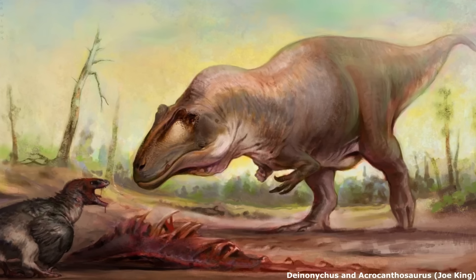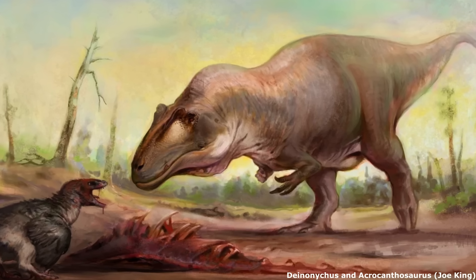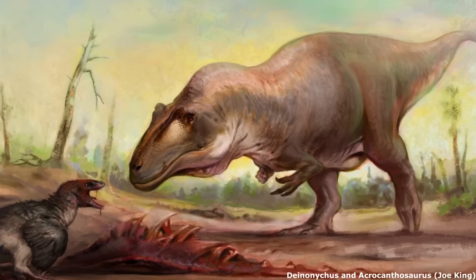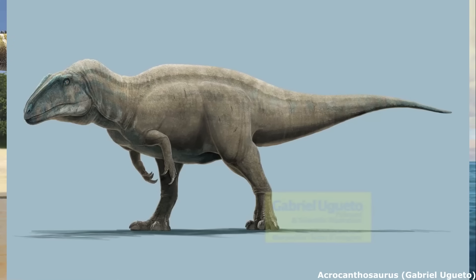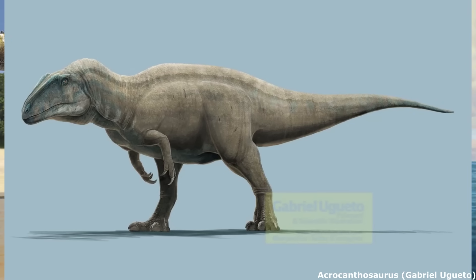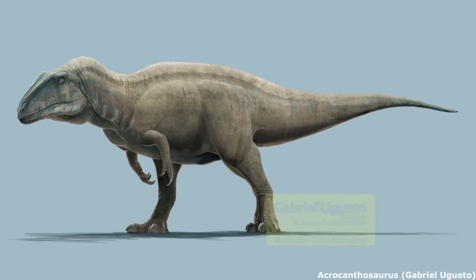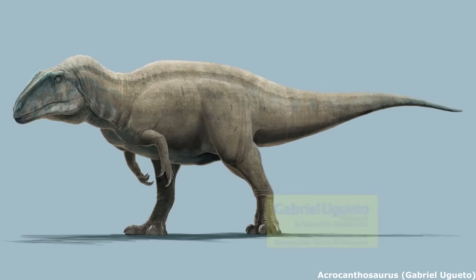Unsurprisingly, all of these are known from very scrappy and partial remains, with some very famous genera being found here, with teeth assigned to both Acrocanthosaurus and Deinonychus being found in Maryland. The former was a large, formidable Carcharodontosaur that appears to have been very widespread across the US during the Aptian and Albian stages of the Cretaceous, between 113 and 110 million years ago.